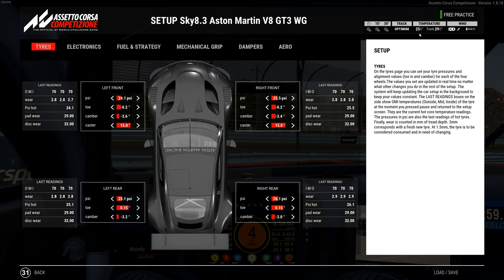Temperatures are going a bit crazy because I've been doing this so long — I usually would have restarted by now, but I wanted to see how the car reacts with the heat. Pressures: 24.1 left front, 25.1 left rear, 25.5 right front, 26.1 right rear. Toe is -0.2 with camber at -3.6 left front and -3.4 right front, caster at 15. Rear toe is +0.15 with camber at -3.2 left rear and -3.0 right rear.